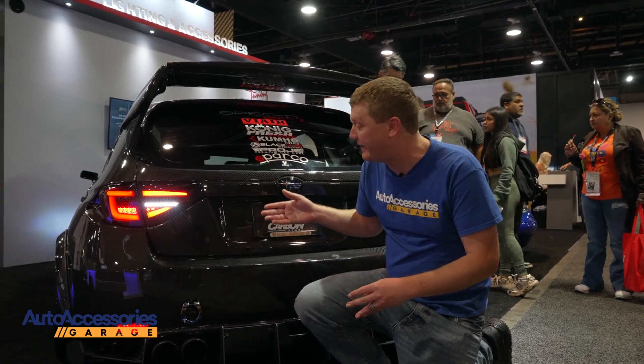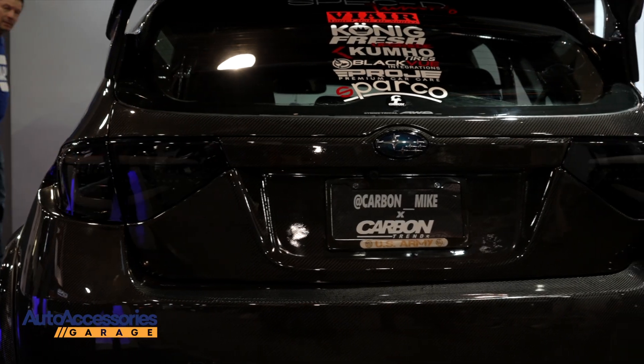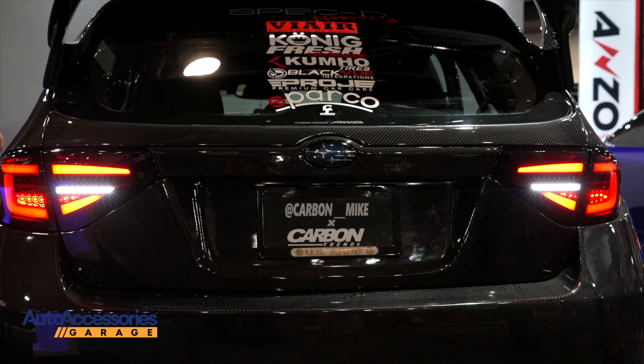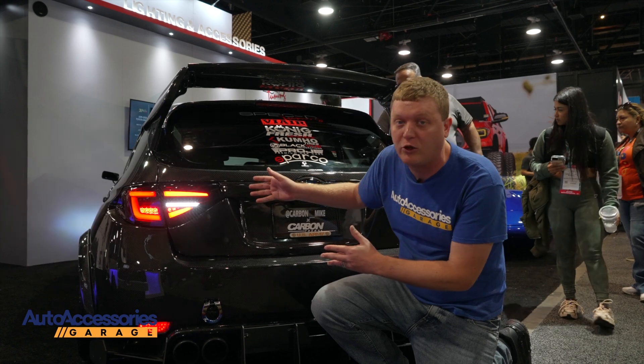Hey, this is Jake with Auto Accessories Garage. We're here in sunny Las Vegas, Nevada for the SEMA show. Right now, we're looking at the SPECTRE LED tail lights. These come custom-made. It's a simple plug-and-play installation. All kinds of style options are available to elevate the entire look of your vehicle.